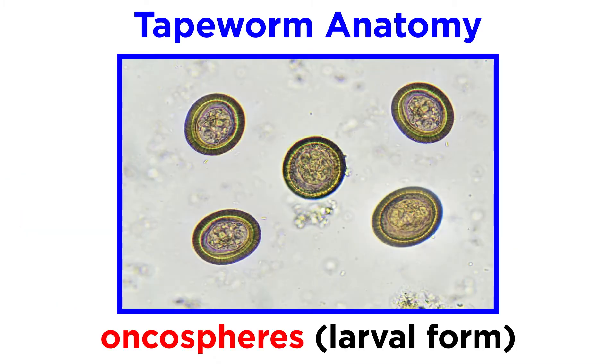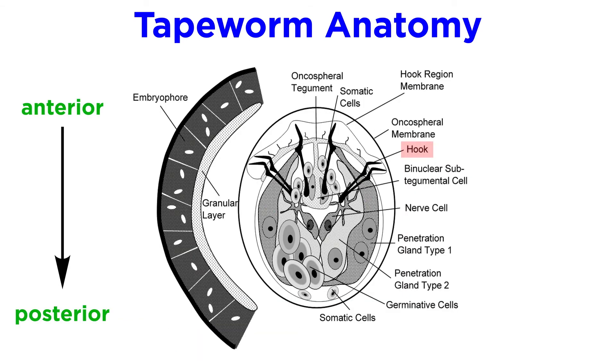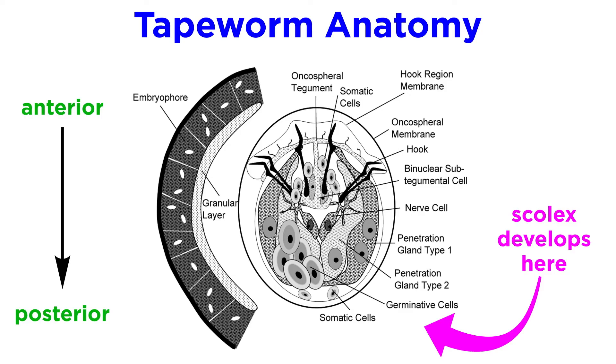These larval forms are known as onchospheres, and have six hooks on their anterior end. However, some research suggests that as the larva grows, these hooks are detached, and on the opposite end — the posterior end — the scolex develops. This would mean that tapeworms completely change the orientation of their bodies as they grow.